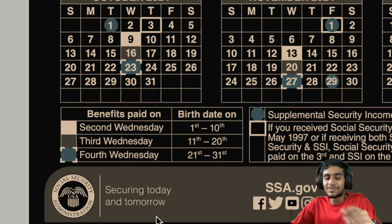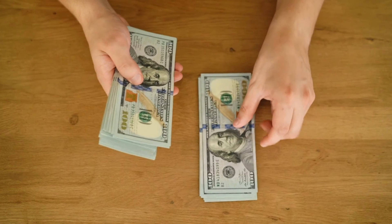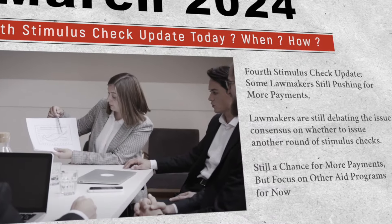Social security payments, sometimes early, sometimes late. I'm here to present you the March 2024 social security payment schedule.